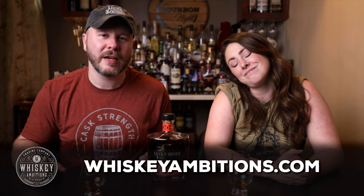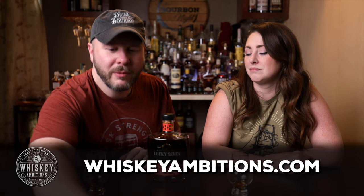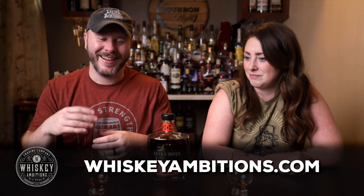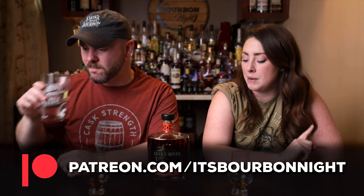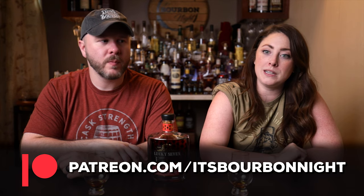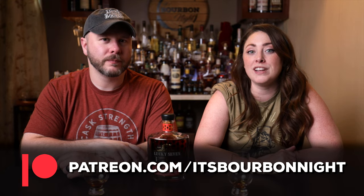We want to hit pause before Sarah drinks all of hers to tell you about our home on the internet — it's whiskeyambitions.com. That's where you can get the t-shirts we're both wearing, hats, the Glencairns we're drinking from, our mini Glens, bottle-cut candles and more — always coming soon. You can also become a patron at patreon.com slash it's bourbonite, join our community for as little as one buck a month. Get discounts on merch, first access to barrel picks, and opportunities to join us for events and more.